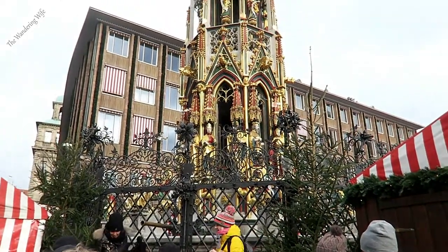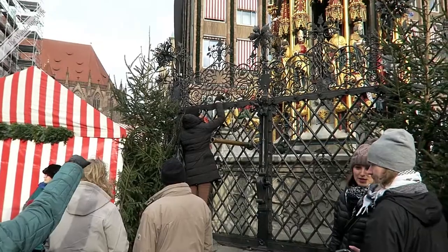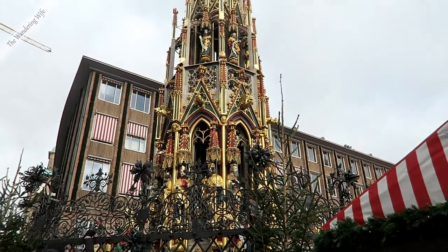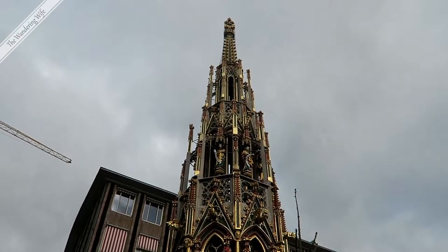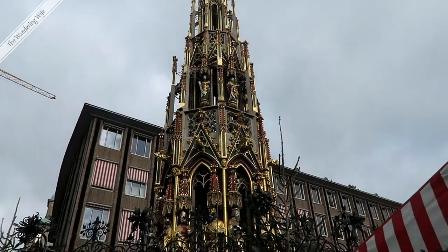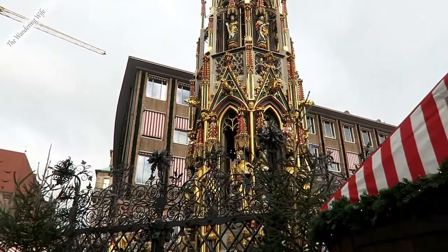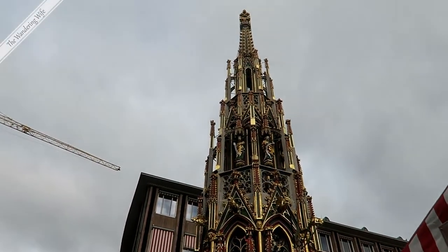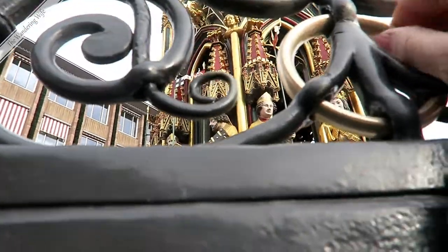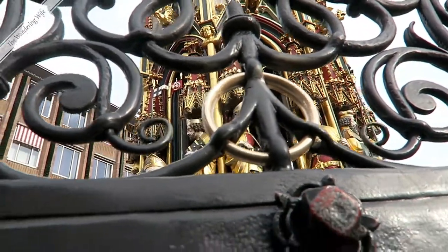This beautiful structure — you can see people over there turning the gold ring in the wrought iron surrounding it. If you turn it three times, it's supposed to make your wish come true. But the structure has also had a very important function: it supplied clean drinking water to the town. Because at the time, the river was not fit to drink — garbage, sewage, and trimmings from the butcher were all thrown into it. So this provided the town with clean drinking water. I'm going to turn it three times — one, two, three. I can't tell you my wish or it won't come true.